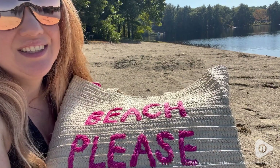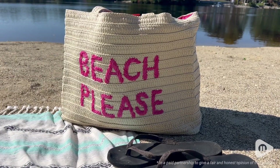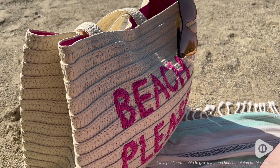Hey, it's Hannah with WTI. Do you love going to the beach and want everyone to know it? Then you need this amazing beach bag from Hello Beaches. If you are looking for a one-of-a-kind unique beach bag, this is so perfect for you.